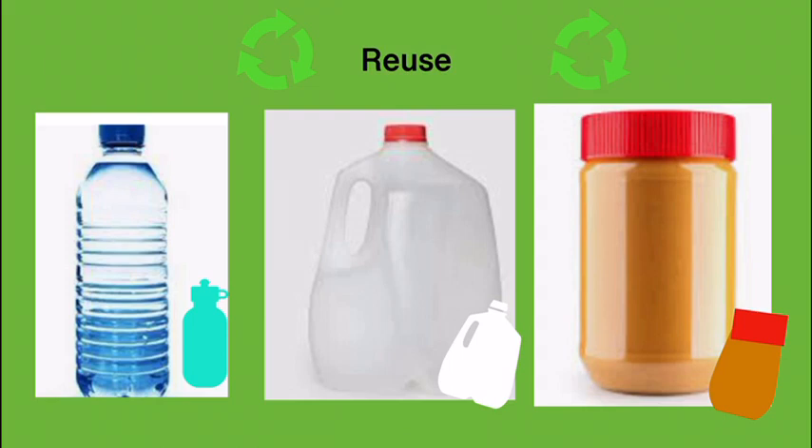There are plenty of ways of reusing, so I'm going to show you three ways. One way we can reuse something is we can grab a water bottle and store a plant in it. Or if we have a milk jug, we can use it for storage. And for a peanut butter jar, we can put snacks like crackers and chips in it.